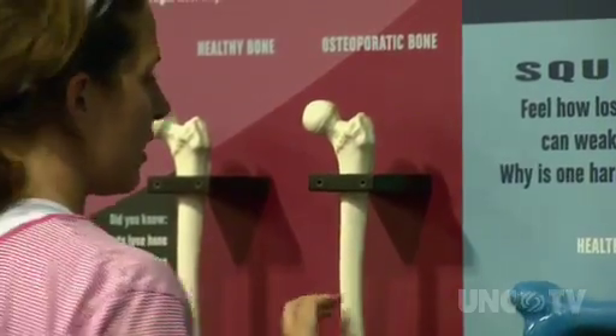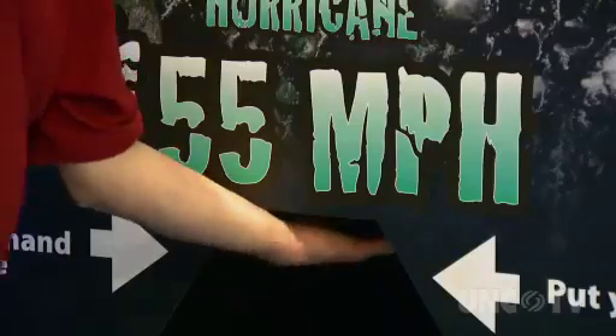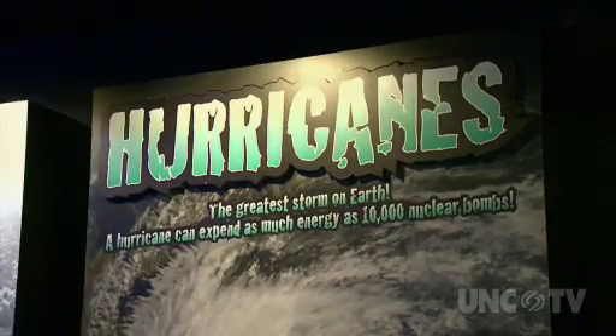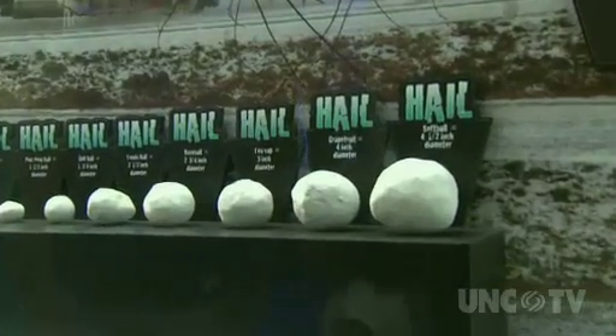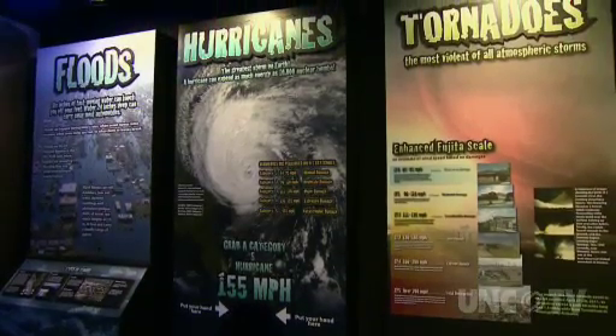Unforgettable, interactive experiments that teach and amuse. The hands-on environment continues down the hall at the new extreme weather gallery. The sound and feel of a 155-mile-per-hour hurricane, huge hail, and the power of tornadoes and lightning are here — it's a significant search into the mysteries of meteorology.